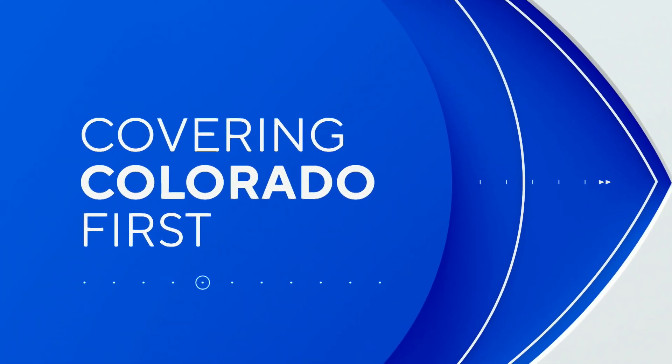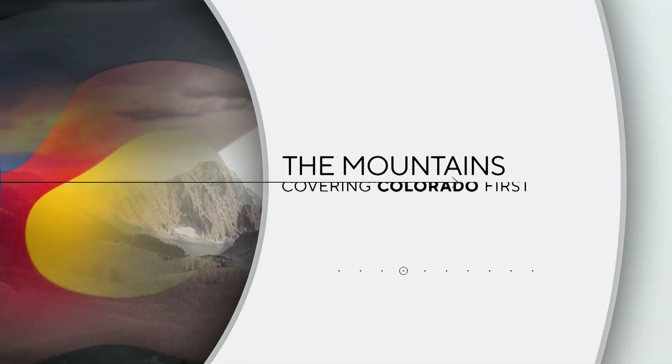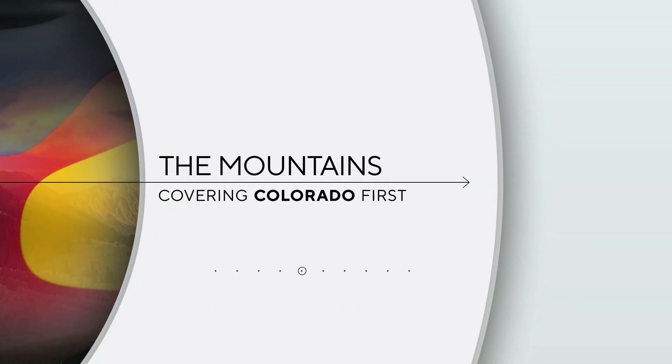Covering Colorado first, now in the high country. 40% of the Front Range's water flows through Dillon Reservoir, and crews are now working to make sure the streams and creeks that feed the reservoir are healthy as well. Spencer Wilson takes us to Soda Creek near Keystone, where teams are building beaver dam analogs to restore the habitat.